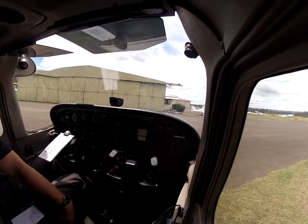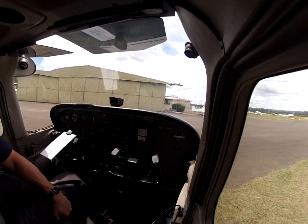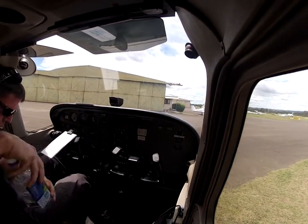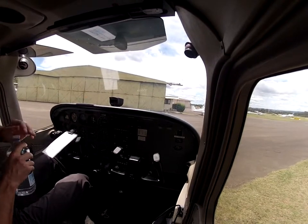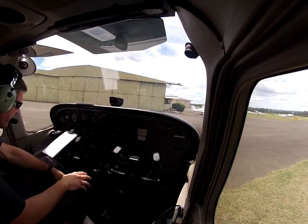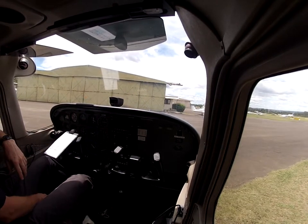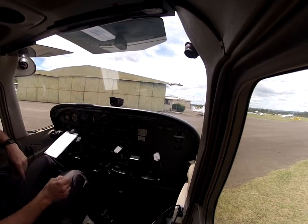All righty, let's make our way to the holding point. Find my water. Okay, everybody's happy. QNH is set. We've got positive AMPs going in, which makes sense because I've just cranked it a lot. We've got greens there, we've got plenty of fuel.